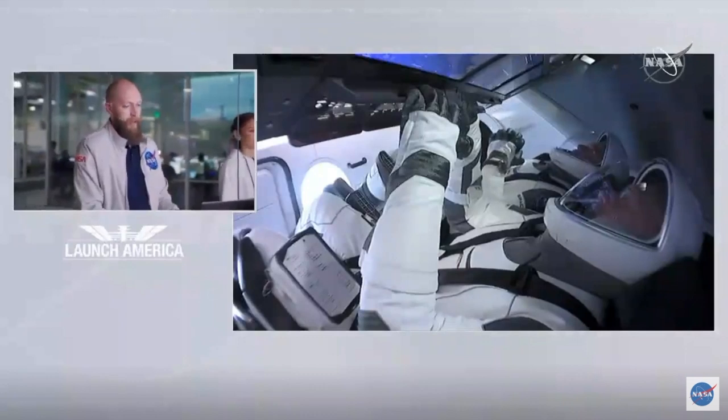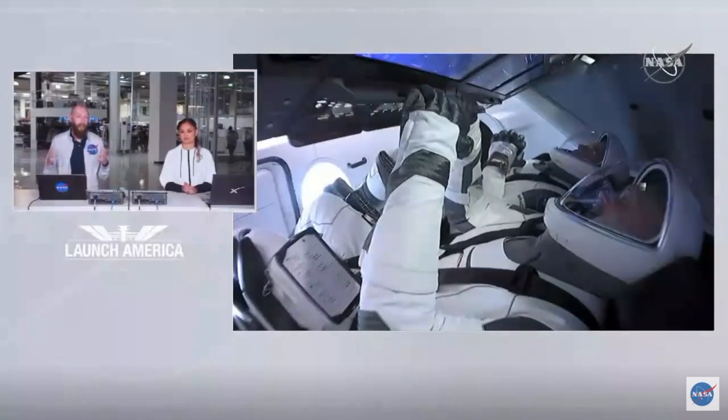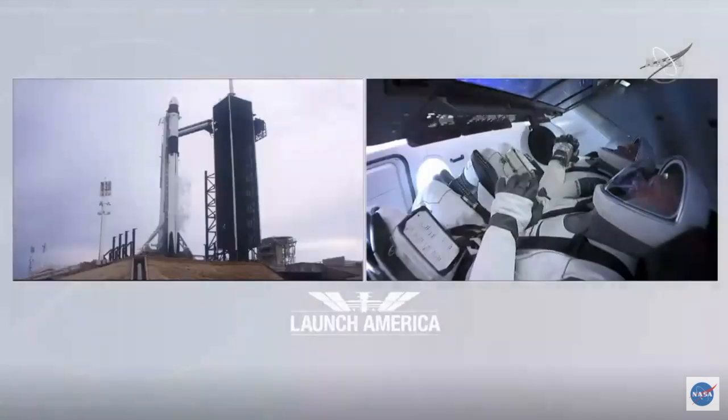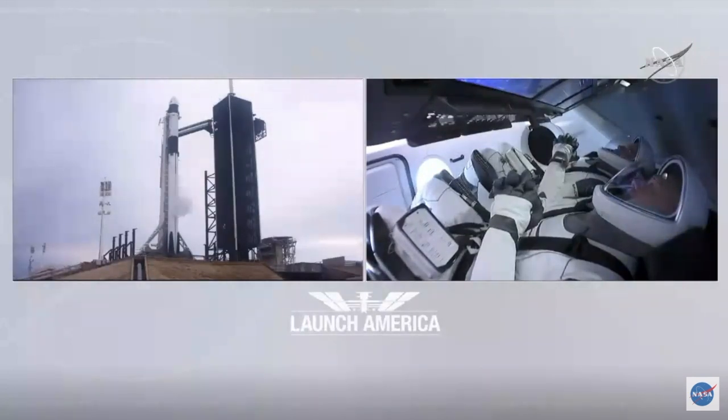That launch attempt is going to be at 3:22 p.m. Eastern time — a little bit earlier in the day. It's going to look largely the same as everything we saw today, with the crew waking up, going through suit up, making their way to the pad. So we're going to feel a lot of deja vu on Saturday. The liquid oxygen fuel is pumping out of the first stage of the Falcon 9, expecting about 40 minutes for all that fuel to come off.